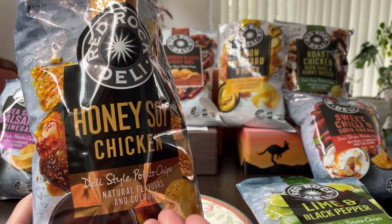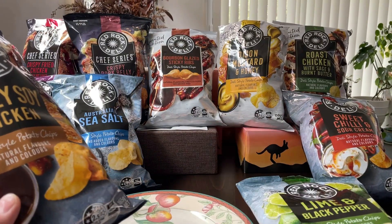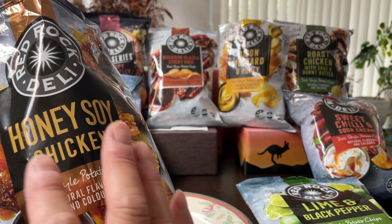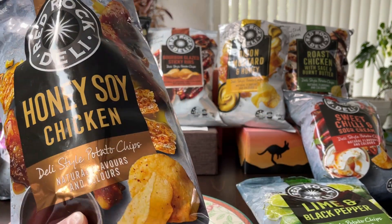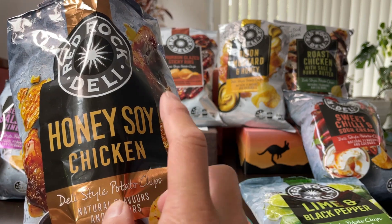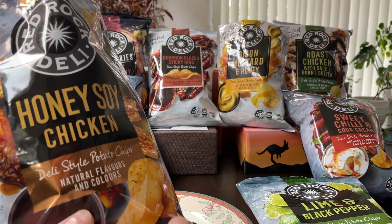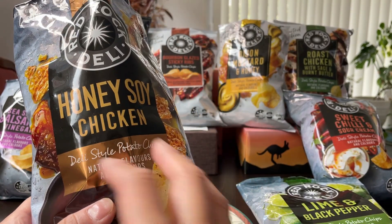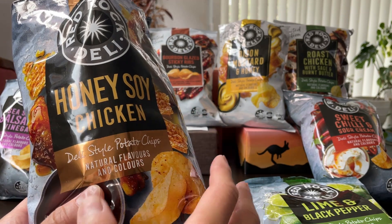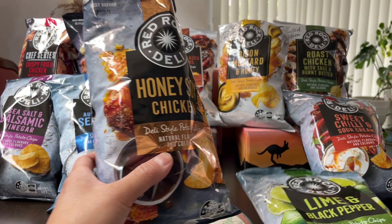Honey soy chicken — again, it's really nice. A little bit saltier than the lime and black pepper, obviously because it does have more salt in it. But overall this flavor is very pleasing. If you recall in another episode, we've tried honey soy chicken that Kettle made. That one, the balance of sweetness and saltiness is not quite there. This one the balance is much better — not too salty, not too sweet. So I think I'm going to rank that second for now.